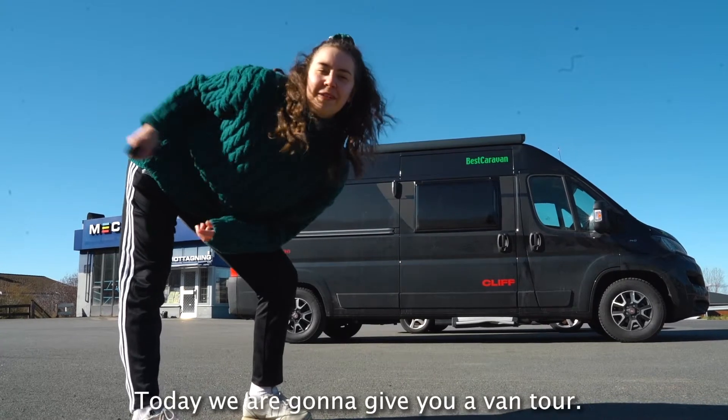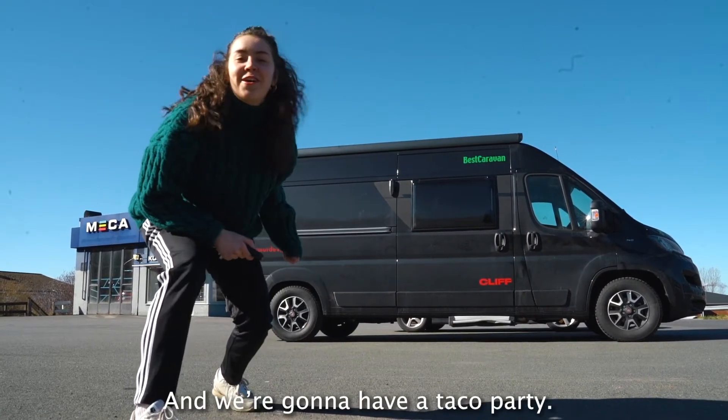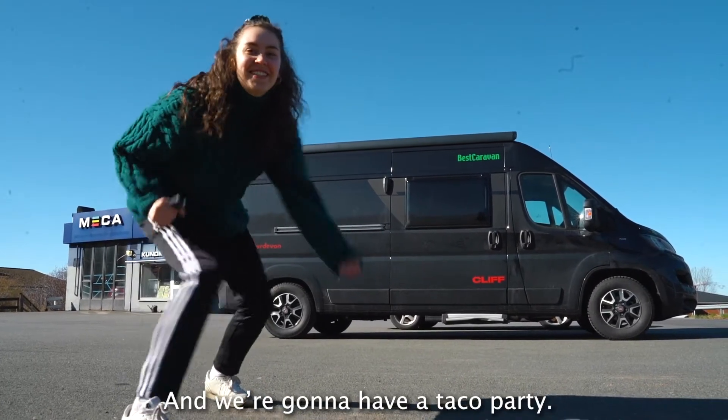Today we are going to give you a van tour, and we're going to clean it up and we are going to have a taco party. So let's get going!